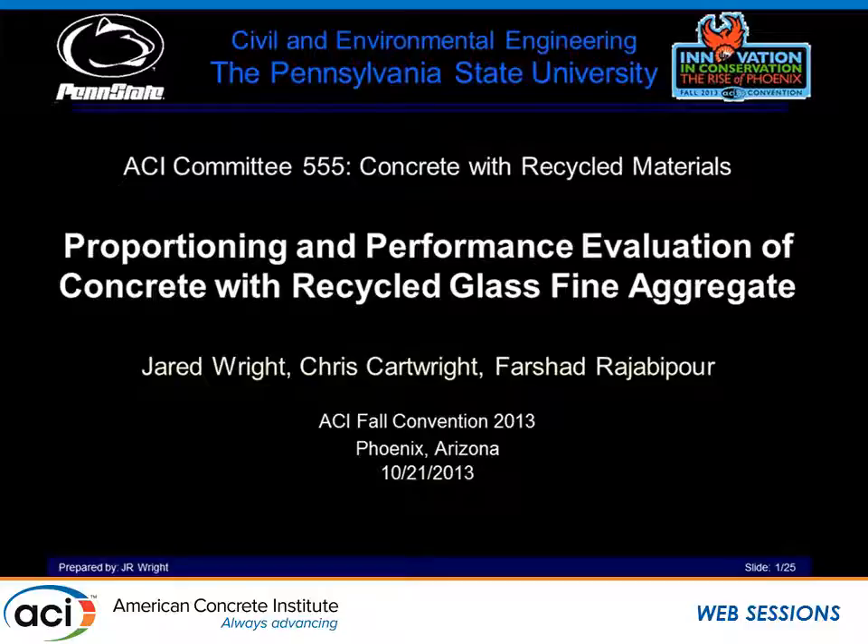I am Jared Wright, currently a PhD student at Penn State. We did this work with Chris Cartwright, who is currently a master's student at Penn State, and Farsh Iver-Jai Bor, who is our advisor. Our work is proportioning and performance evaluation of concrete with recycled glass fine aggregate. Before I begin, I'd like to say thank you to our lab supervisor, Dan Fira, who does a lot of good work and is really outstanding with helping us out.